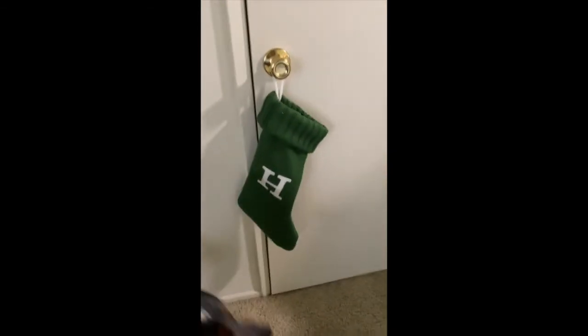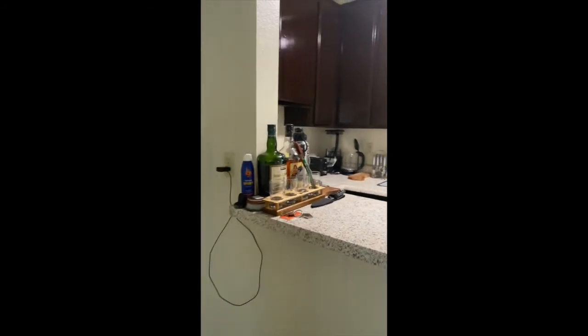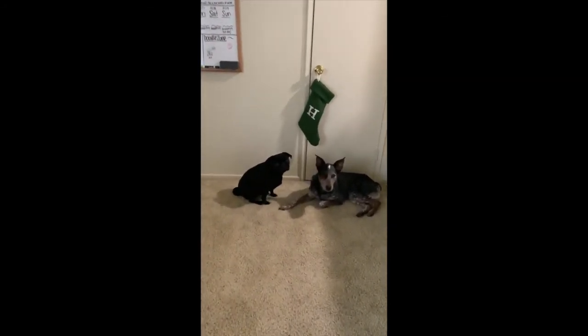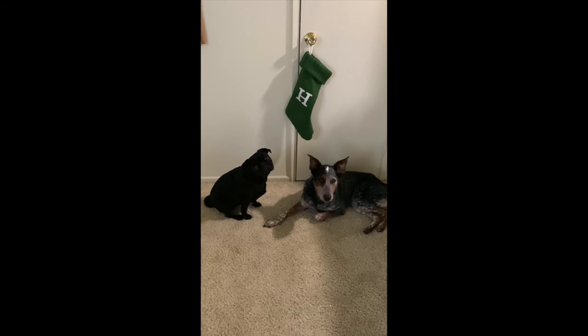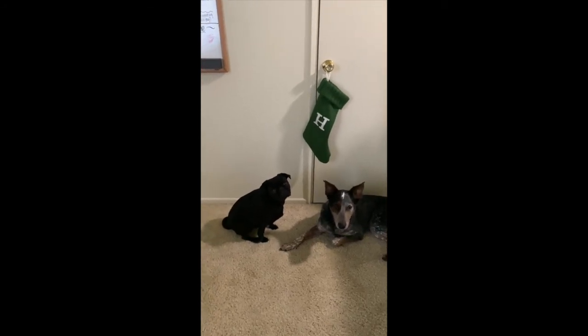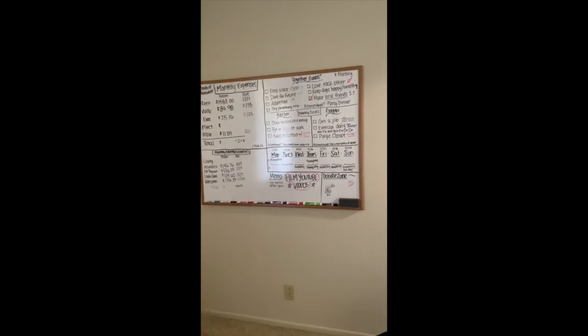This is our one Christmas decoration we've got. But yeah, this is our lovely little tiny place. We love it — it's home, feels like home. We're happy, and the dogs are happy too. Cute they are. What do you guys think? You love it? Well, we'll keep you updated on everything that happens here.